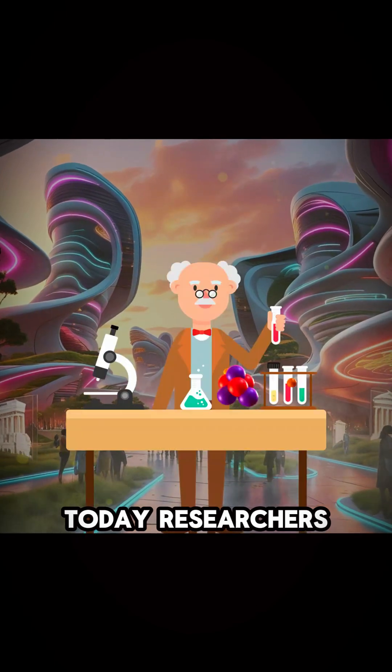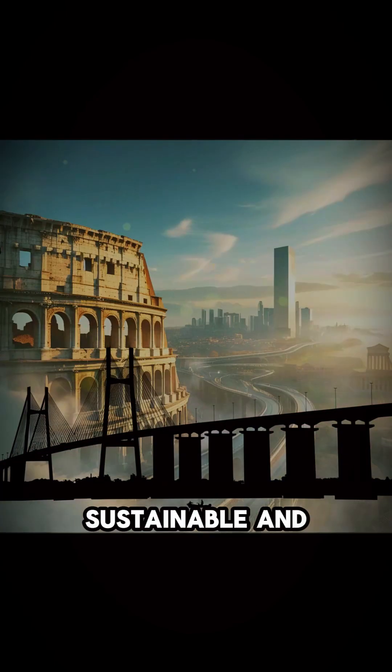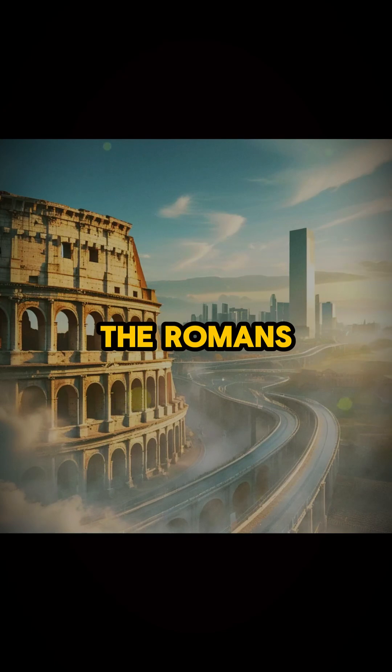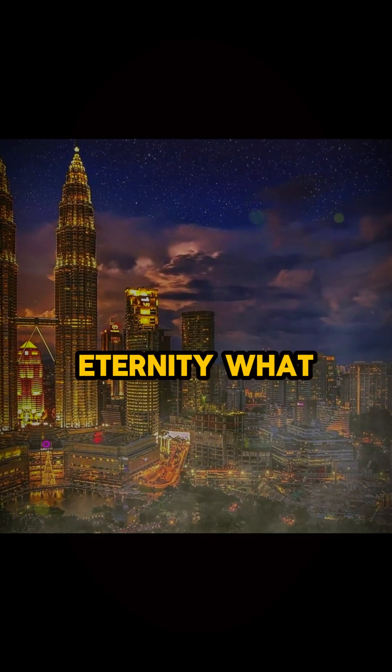Today, researchers are recreating this ancient formula to build more sustainable and durable structures. Imagine roads and buildings that repair themselves without maintenance. The Romans didn't just build for the present — they built for eternity.